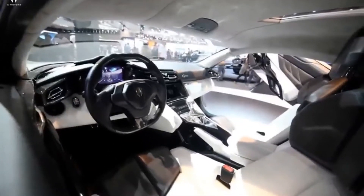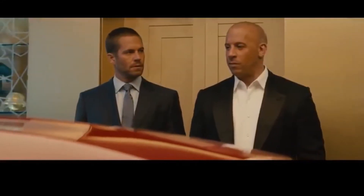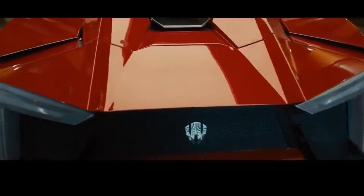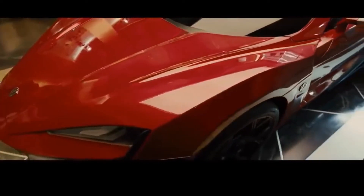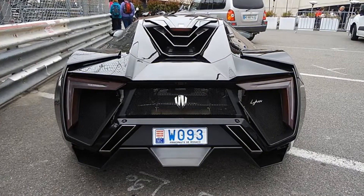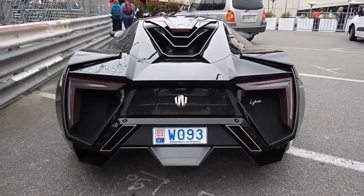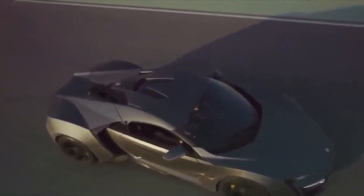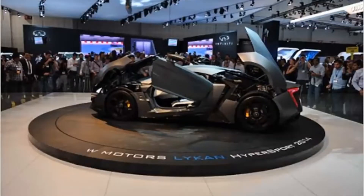This car made its appearance in the movie Fast and Furious 7. Under the hood of this car we can see a 3.7-liter engine with 780 horsepower. It has a maximum speed of 395 kilometers per hour or 245 miles per hour, and it goes from 0 to 100 kilometers per hour in 2.9 seconds.